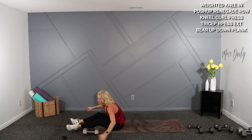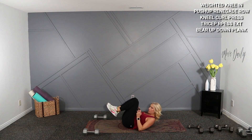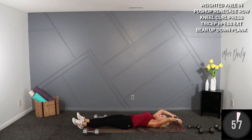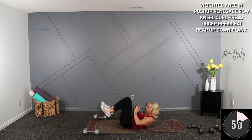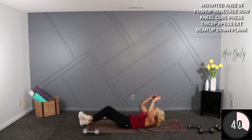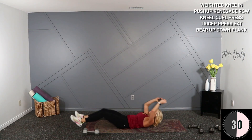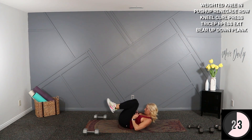We're going to do an ab exercise — I'm going to hold an eight over my head, then crunch everything in, bring my shoulder blades off the ground, and then lay it out. You can eliminate the weight if needed.